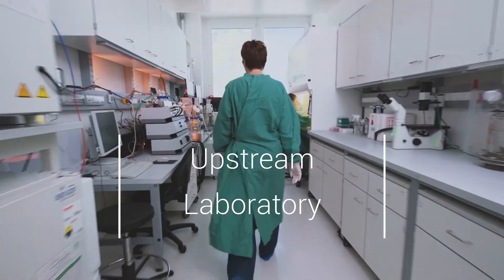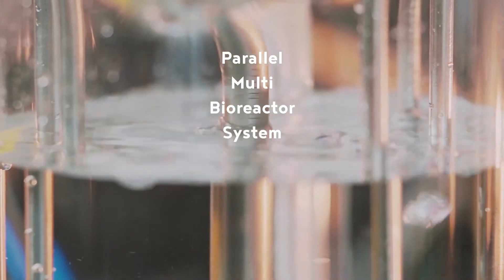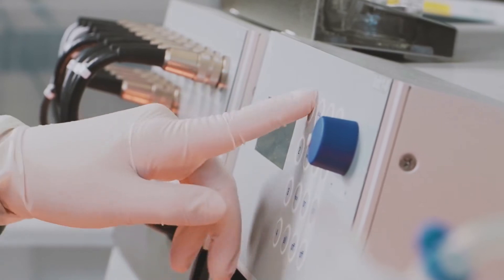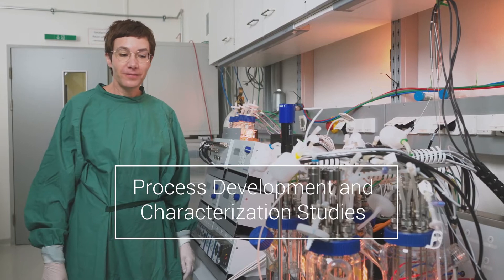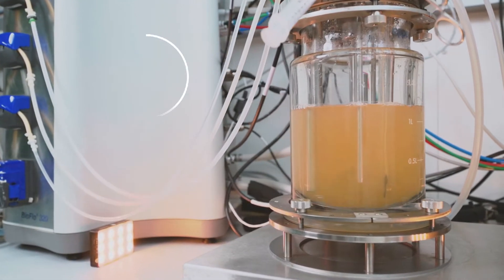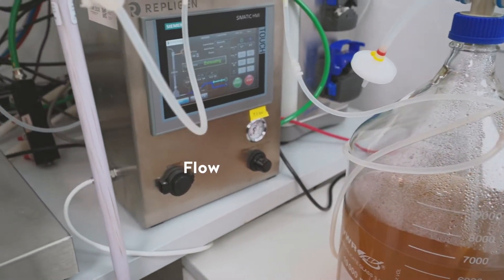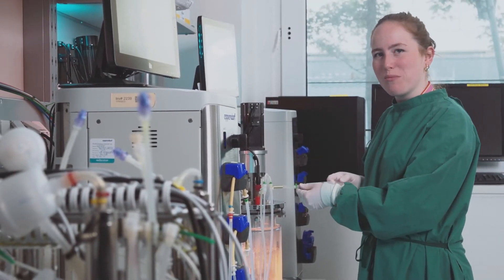Right now, we're in the Upstream Laboratory. It's equipped with a parallel multi-bioreactor system with a working volume of up to 1500 milliliters, which can be used for the cultivation of mammalian or insect cells both in continuous or non-continuous modes. We use this machine for process development and characterization studies. We're further equipped with a lab-scale bioreactor system if there's a need to go for bigger batches up to 10 liters. And for high cell density applications, we can equip the bioreactors with an alternating tangential flow device to run perfusion cultures.